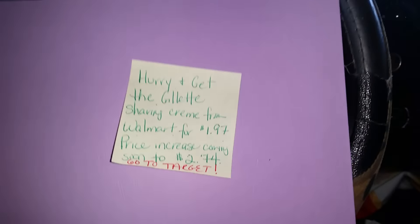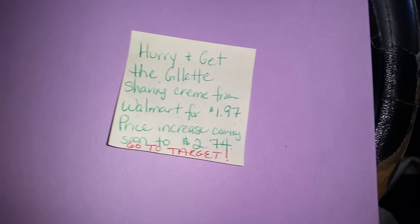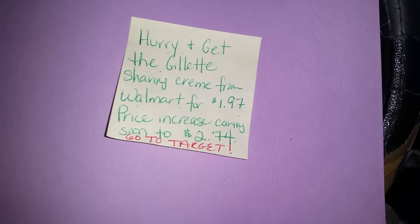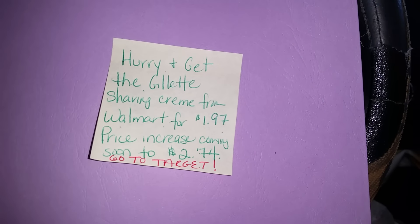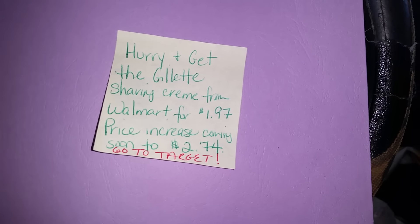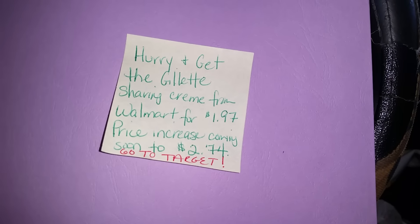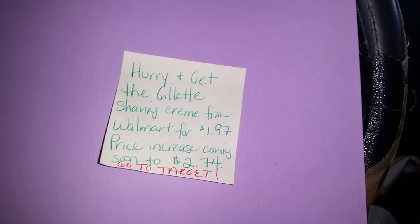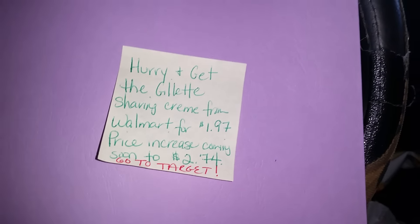I saw something online where a young lady was letting people know: hurry up and get the Gillette shaving cream at Walmart for $1.97 because the price will be increasing shortly to $2.74. So if you haven't grabbed it yet, try to do it now before they change the price. If all fails, you can always go to Target where the men's shaving cream is $1.97, but the female shaving cream is $2.74.